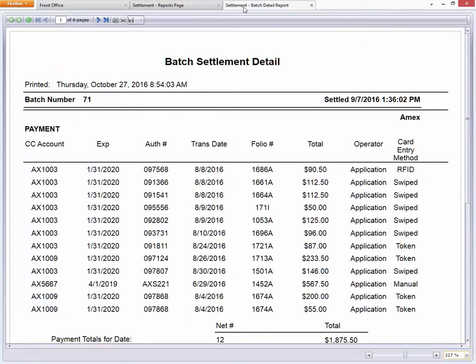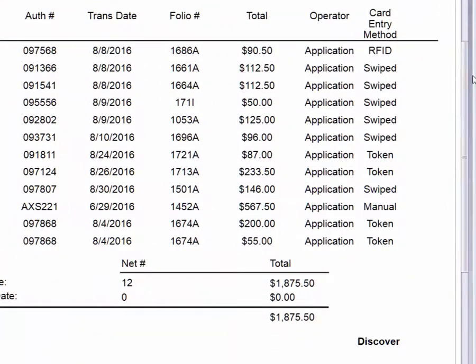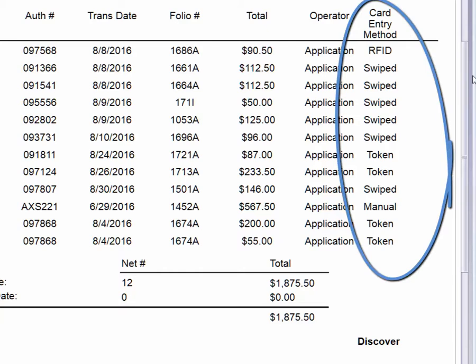The night audit process does not change, but you will see something new on the settlement report. The swiped column is replaced with an acquisition column, which now shows tap, chip, swipe, or key for each transaction.